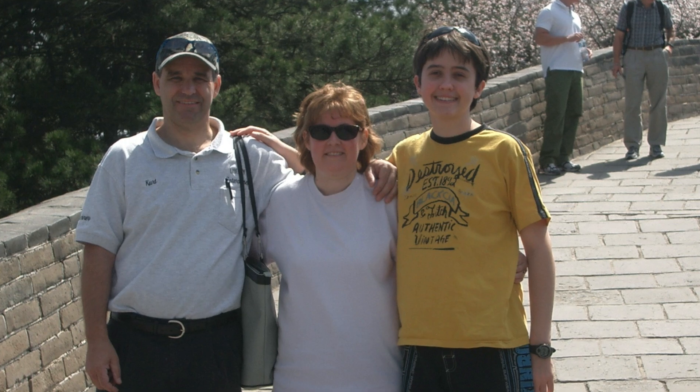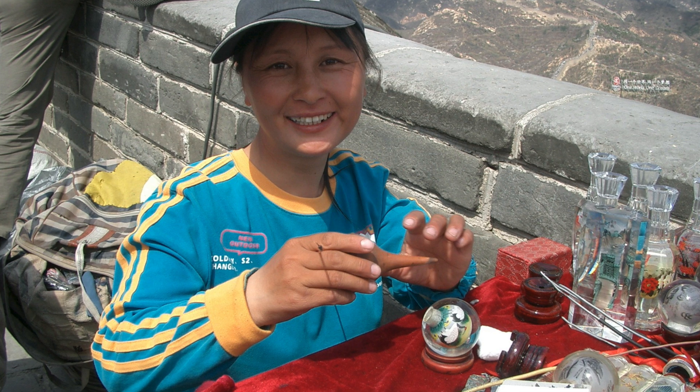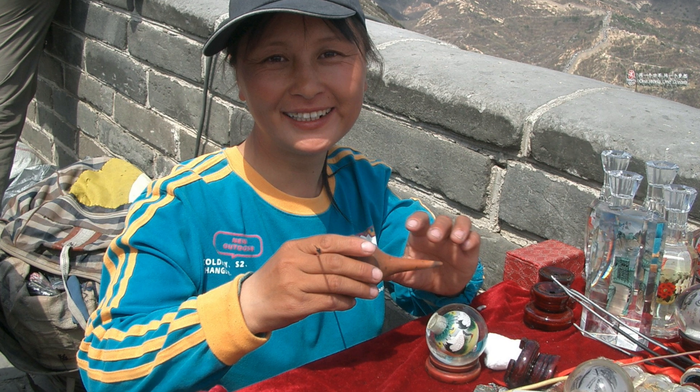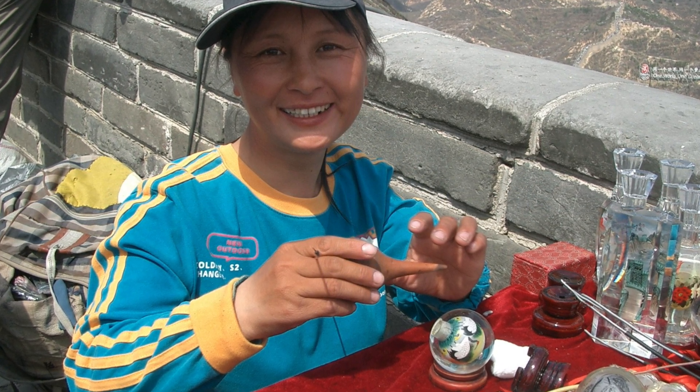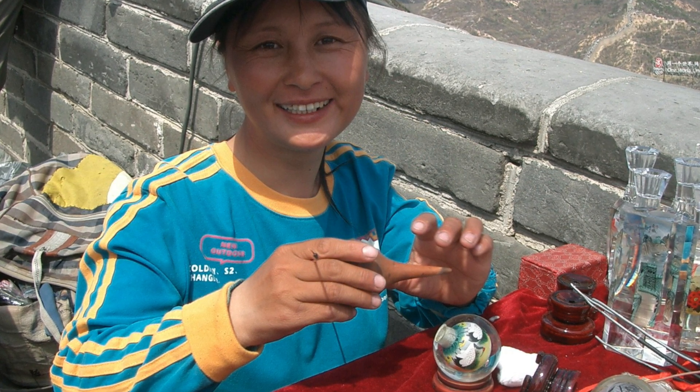He was about 14 years old and we were hiking up the wall. We came to this little table where this girl was painting the inside of these glass balls or eggs. Looking at her, I thought, wow, this is very interesting. She would have all these scenes on the inside of the glass ball, and then she would write your name — she had to do it in reverse image — and the date on the inside of the glass ball.